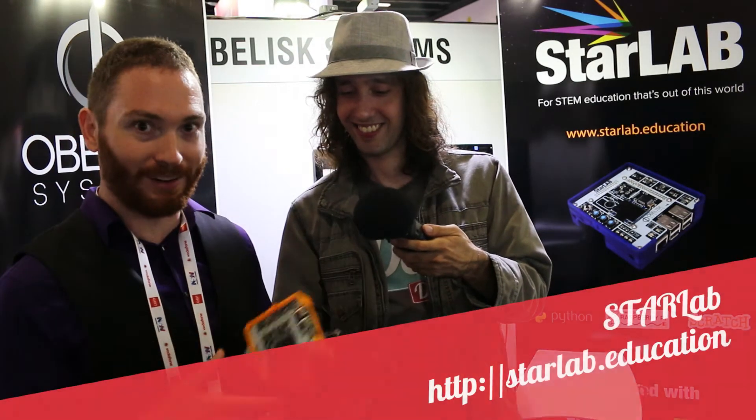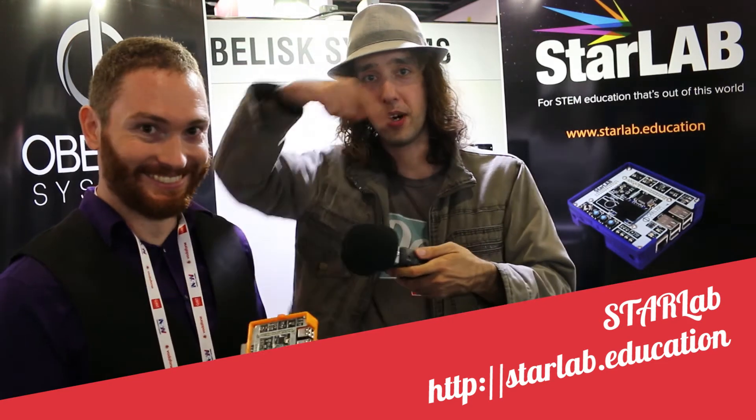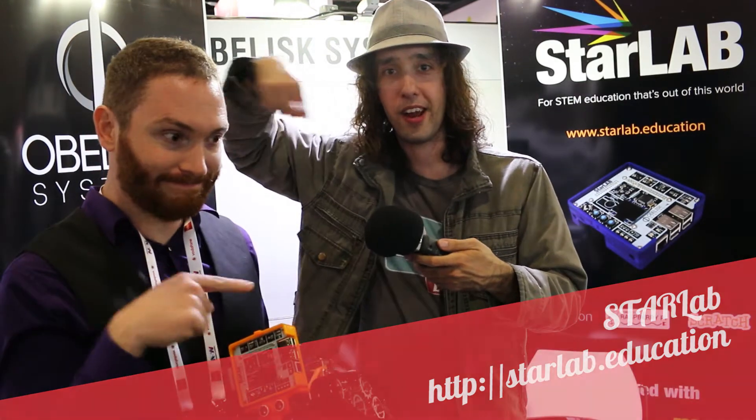If you're into machine learning, this is a really good way to get a lot of computing power into a tiny little robot — because your computer will do the work. Check them out. Find StarLab — there'll be a URL on screen as well.